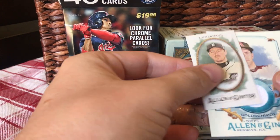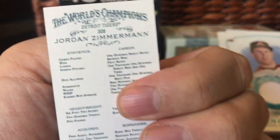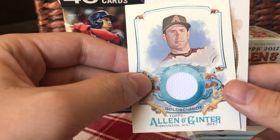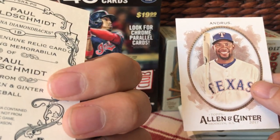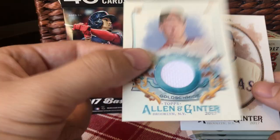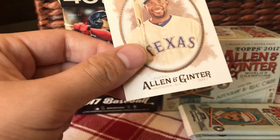Zimmerman mini. Oh, there's a relic! That's a mini number 308 — that might be good. Paul Goldschmidt, Paul Goldschmidt — a little jersey swatch. Genuine relic card featuring memorabilia. Not from any specific game, event, or season, but it does say game used memorabilia. So we got a hit — very cool.